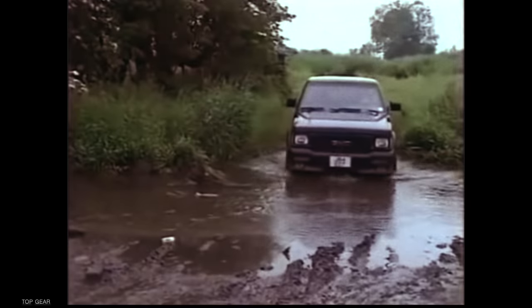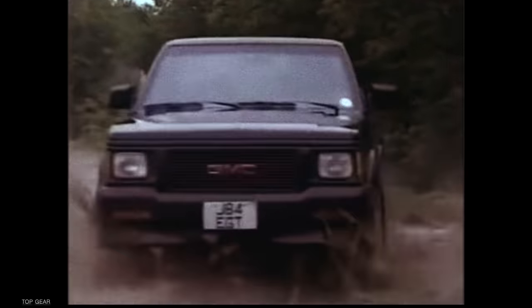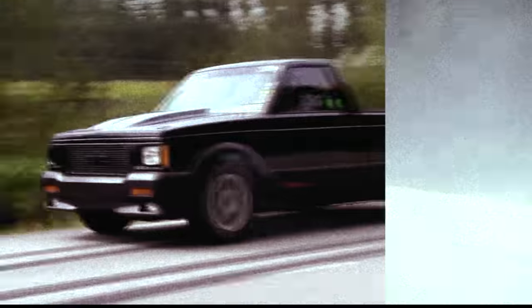The Cyclone did have its faults. The chassis was only rated to haul 500 pounds, which eliminated the utility of it being a pickup truck. The truck also explicitly stated it wasn't for off-road use, which made the Cyclone purely a one-trick pony — to absolutely destroy anything it lined up against.